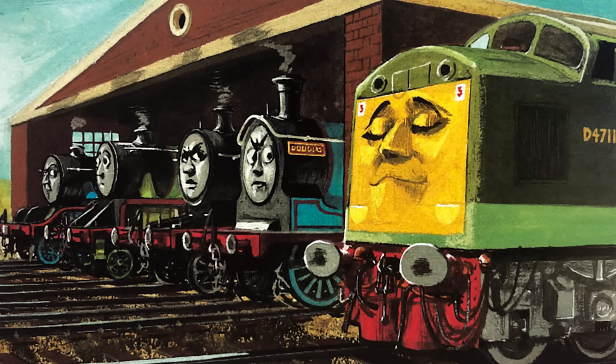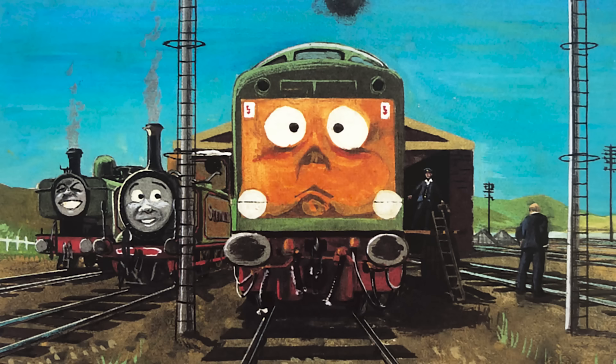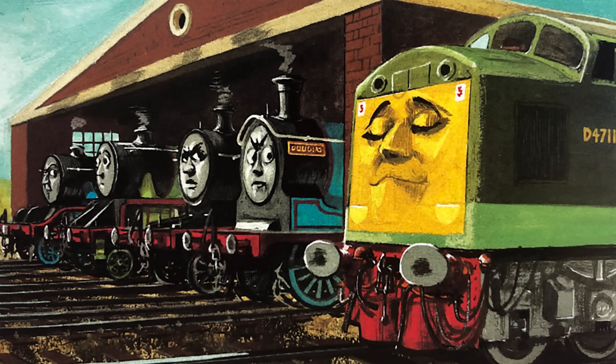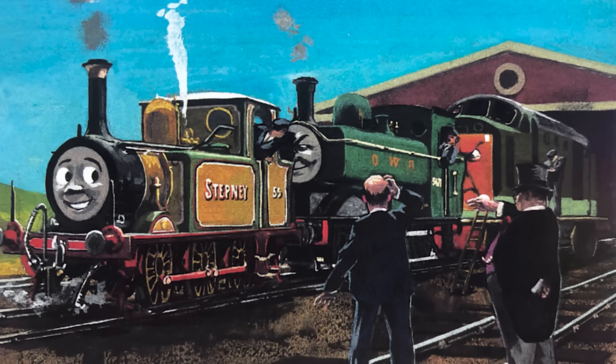In the books, however, Class 40 had a totally different number — D4711 — which is baffling. Not only was this not a number worn by a real Class 40, but it's also totally unlike the numbering system, having four digits instead of three. I'm not really sure where Audrey or the Edwards got this number from — perhaps it was pulled from some of the photos they used as reference. It is a very rare flip-flop where the TV version actually has a real-life counterpart, and the book version doesn't.